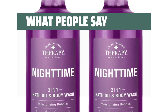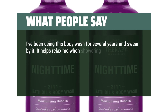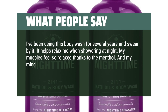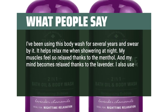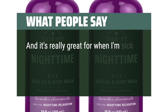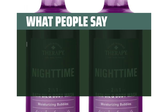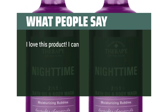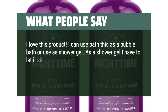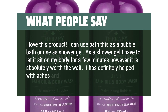What people say: "I've been using this body wash for several years and swear by it. It helps relax me when showering at night. My muscles feel so relaxed thanks to the menthol, and my mind becomes relaxed thanks to the lavender. I also use it during the day after a good workout to soothe my muscles, and it's really great for when I'm sick with a cold for soothing my achy body and opening up the sinuses." "I love this product. I can use it as a bubble bath or as a shower gel. As a shower gel I have to let it sit on my body for a few minutes, however it is absolutely worth the wait. It has definitely helped with aches and pains."